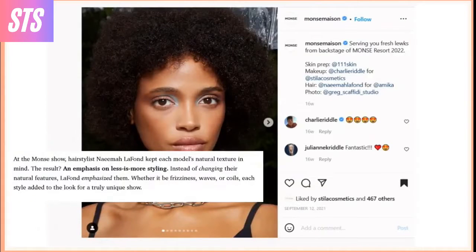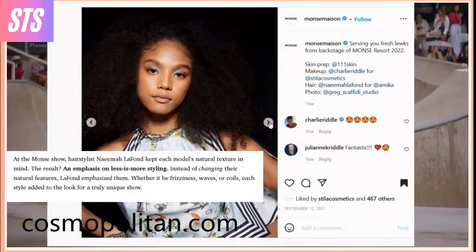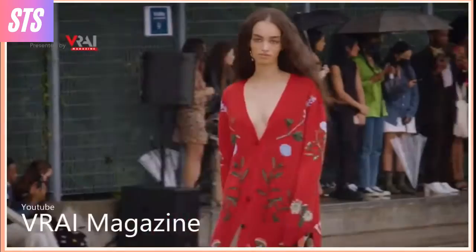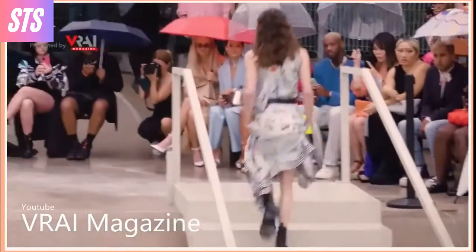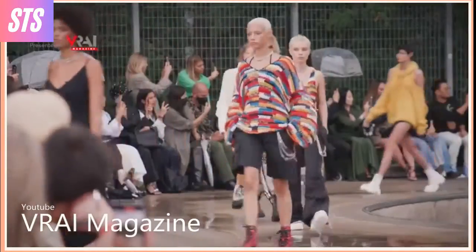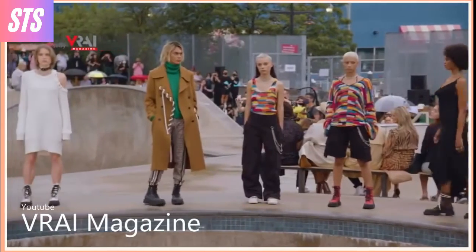At The Monde Show, hairstylist Nehemiah LaFond kept each model's natural texture in mind. The result? An emphasis on less-is-more styling. Instead of changing their natural features, LaFond emphasized them. Whether it be frizziness, waves, or coils, each style added to the look for a truly unique show.